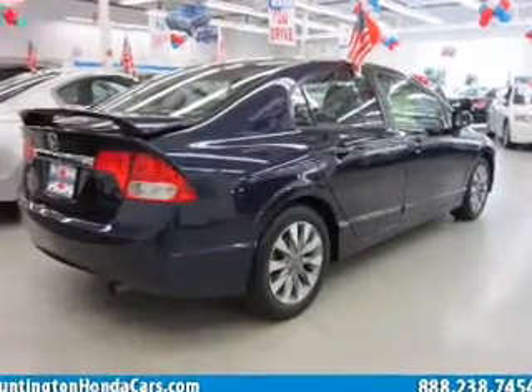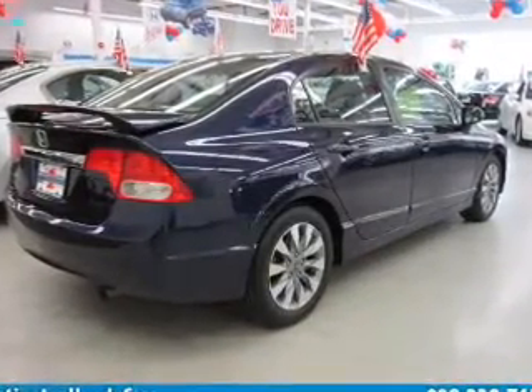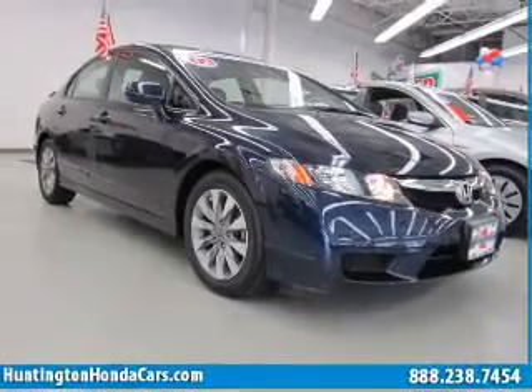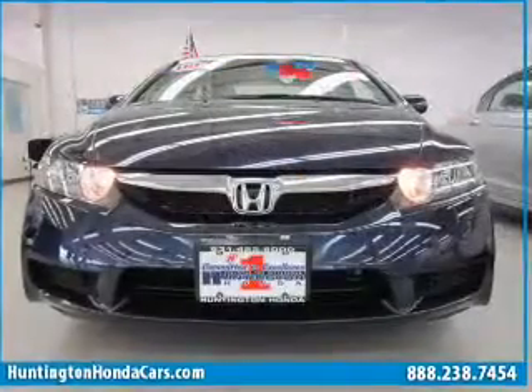The powertrain includes front-wheel drive with an efficient four-cylinder engine, driven by a five-speed automatic transmission, and brakes safely with the anti-lock braking system.